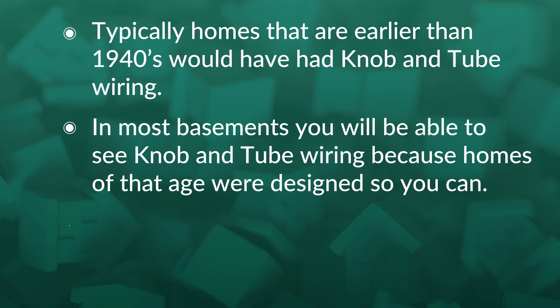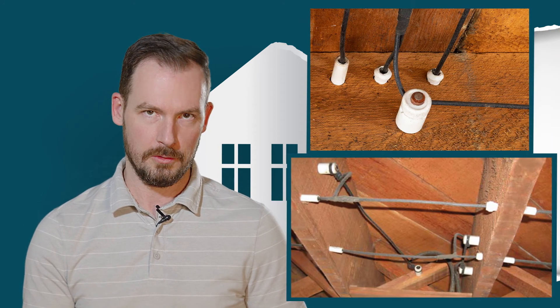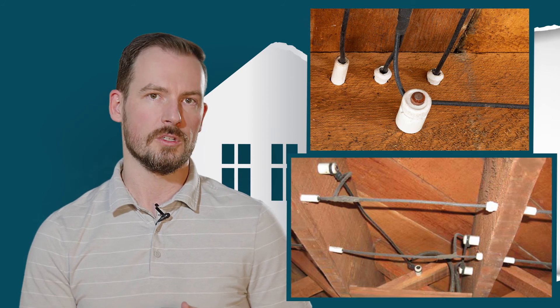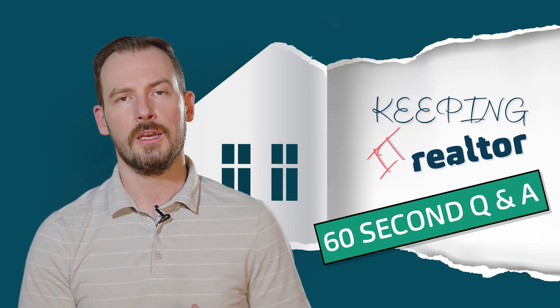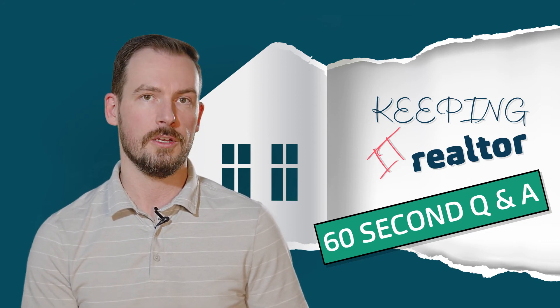As for the knob and tube, what it is is a single copper line that is covered in cloth. It connects with knobs and goes through the wood in tubes. It's a common cause for concern for insurance purposes. When you're actually looking for homes it is one thing that we do stress and pay attention to in order to educate buyers and to keep you safe in your new home.